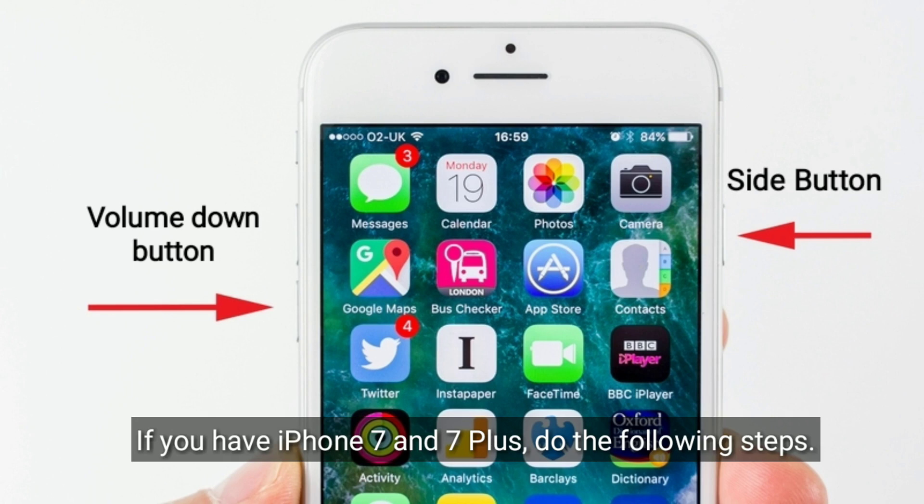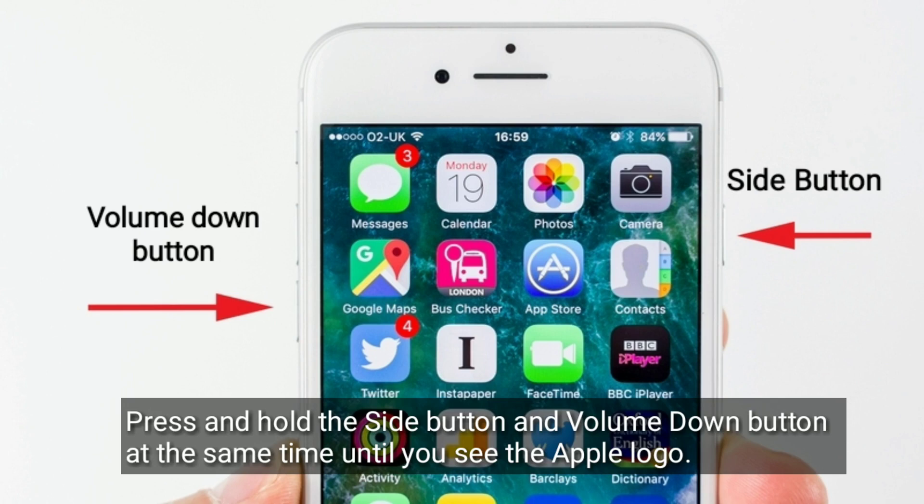If you have iPhone 7 and 7 Plus, do the following steps. Press and hold the side button and volume down button at the same time until you see the Apple logo.